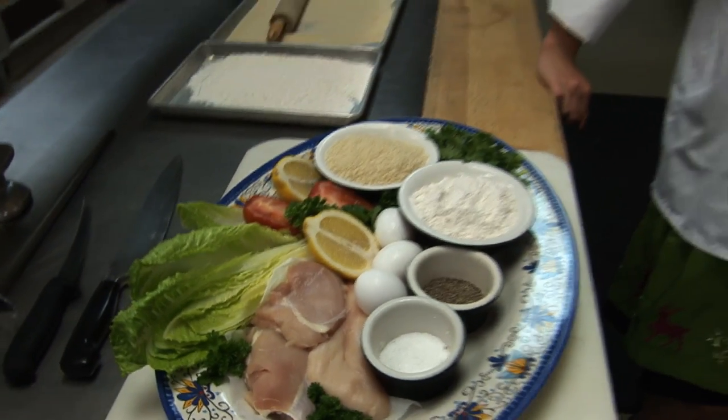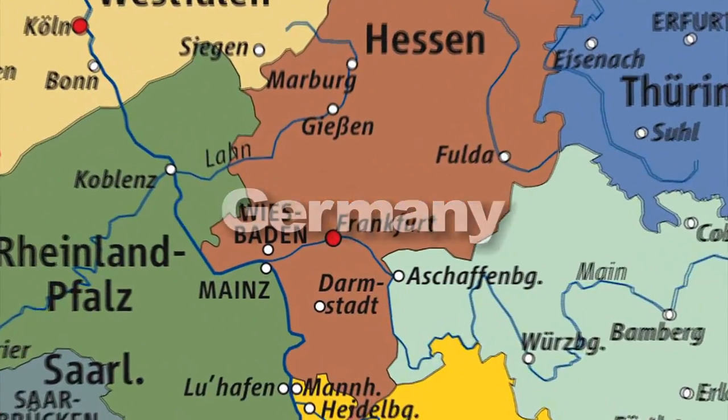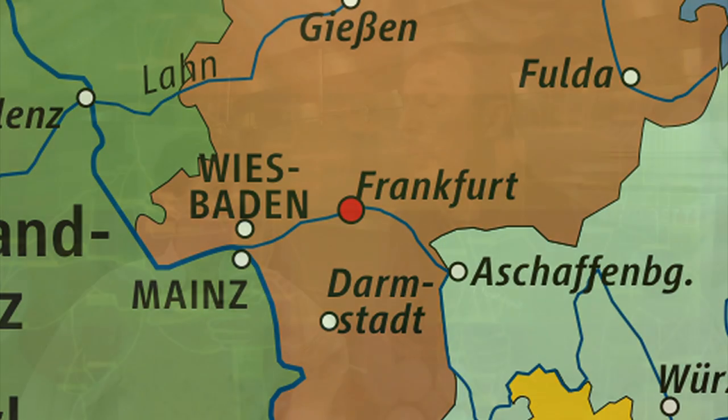So Laura, I think we need to come clean with the viewers and tell them who you really are. So who are you, Laura? I'm an exchange student from Germany. And where in Germany do you come from? Frankfurt. Isn't that kind of in the center? Yes, kind of. Well, today we are set up to make the schnitzel that I know how to make, and I'm sure you could give me some pointers and help me with it. Sure. Let's get started.